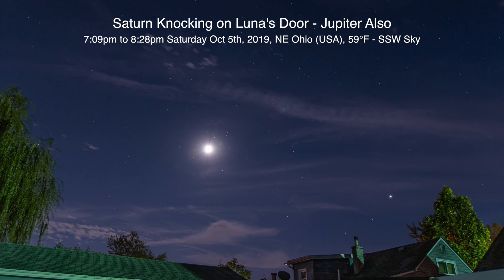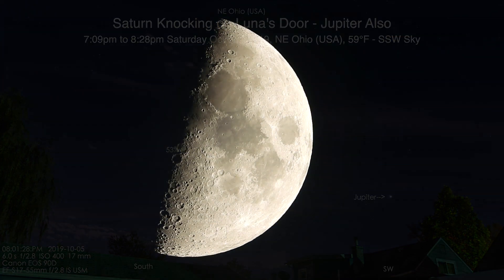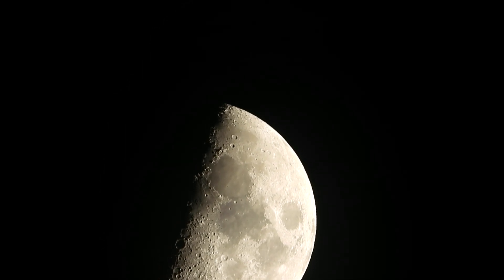Alrighty, we're gonna try this all over again. Well hello there! Today is Saturday October 5th, 2019, now 8:10 p.m. up here in Northeastern Ohio. We have a 53% moon here, but right above it is the next-door neighbor Saturn.